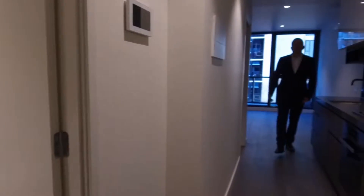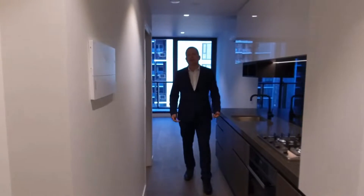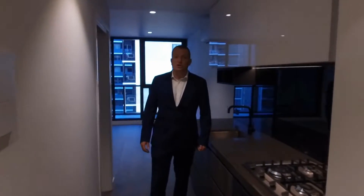So if you're interested in having a look at this property and making it your property, get in contact with Melbourne Real Estate — we'll get you through at a time that suits you. My name is Stephen Fitzsimon, thanks for watching.